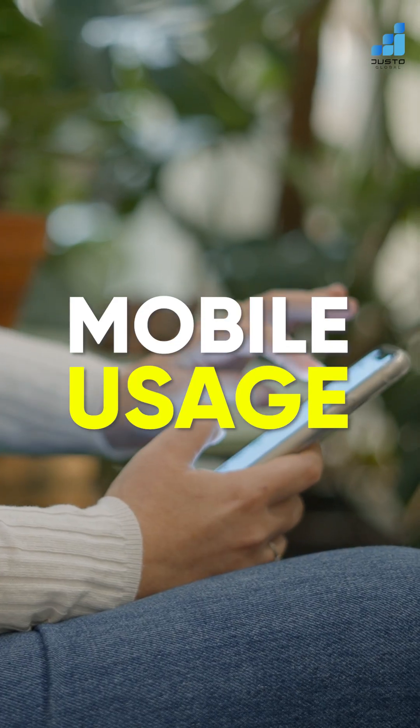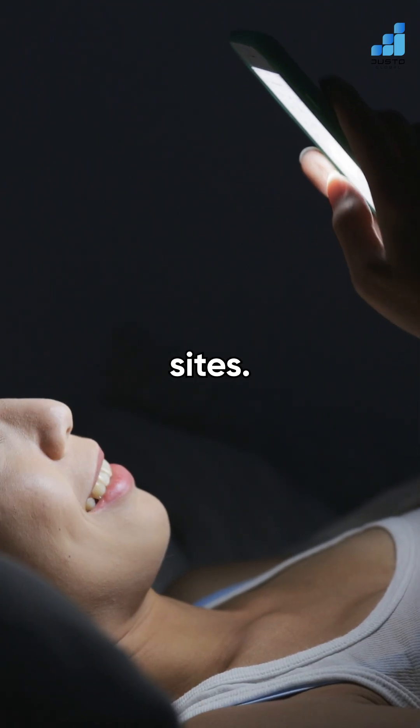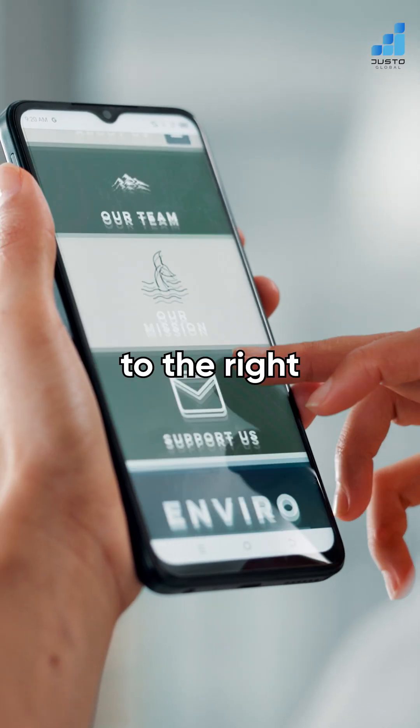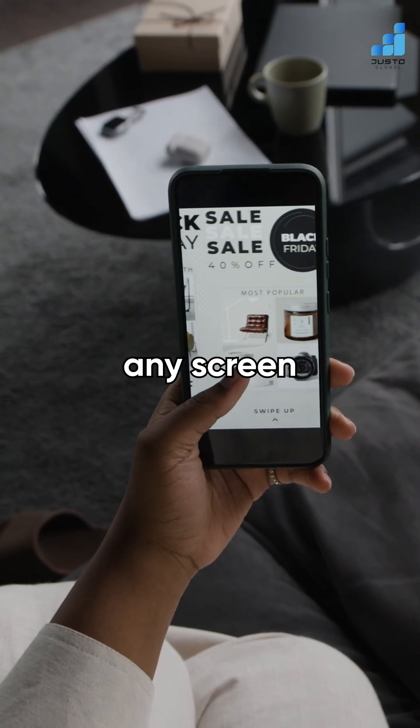One: mobile usage. People buy mini fans at 2am from small business sites just because the ad took them to the right mobile-friendly page. That's why the websites we build snap into any screen instantly.